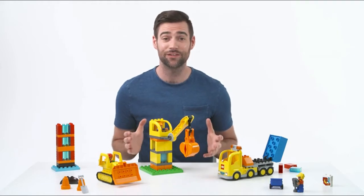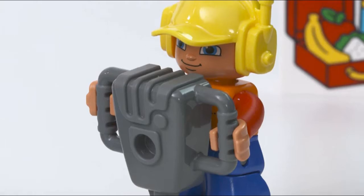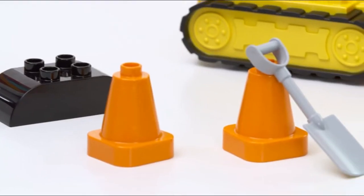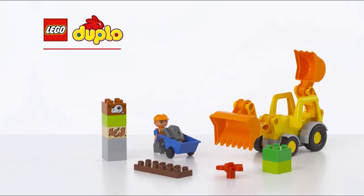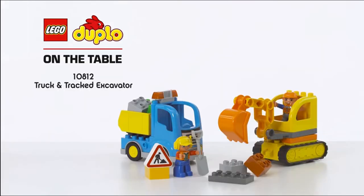Kids can take the three vehicles apart and put them back together in a number of different ways to spend hours digging, scooping and honing their early building skills. And they can combine this set with the backhoe loader and the truck and track excavator sets for even more construction fun.